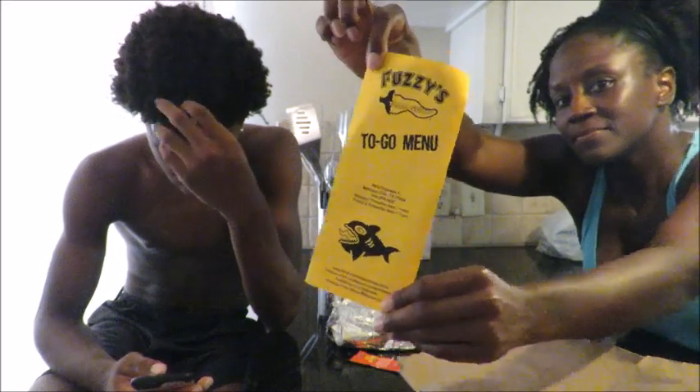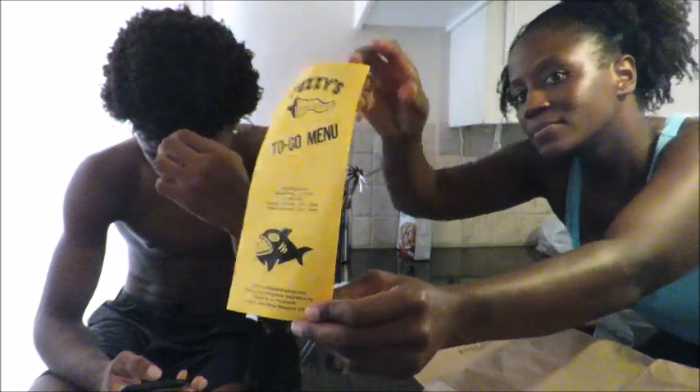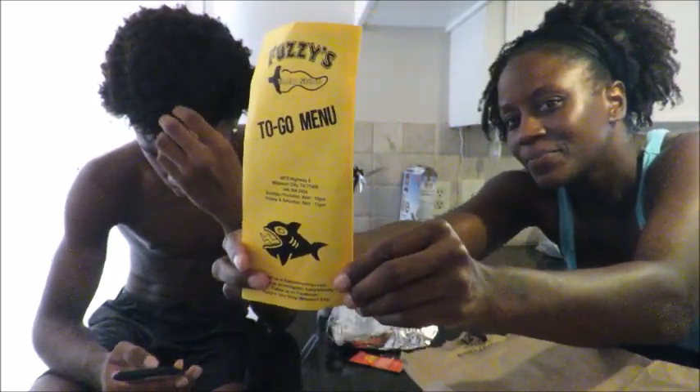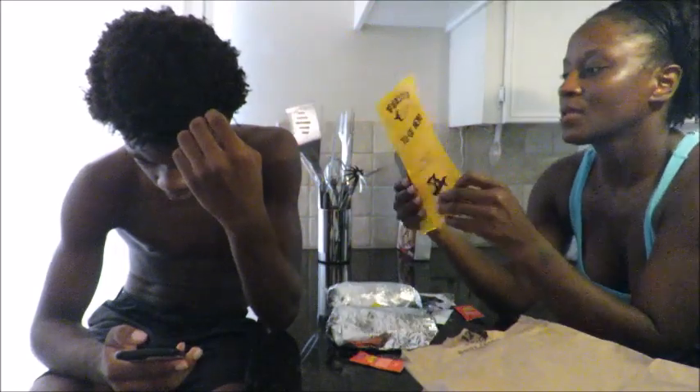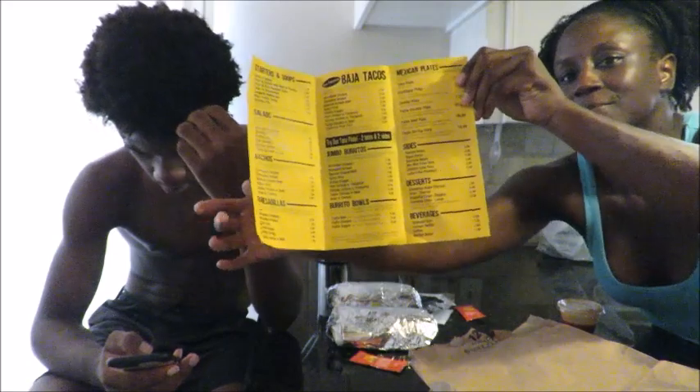Okay so here's the menu and this is Fuzzy's. I'm trying to make it as straight as possible. Okay, there's the menu — they have Baja tacos, jumbo burritos, burrito bowls, quesadillas, Mexican plates, and they have different types of sides.